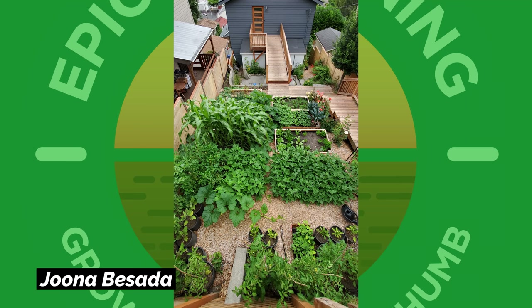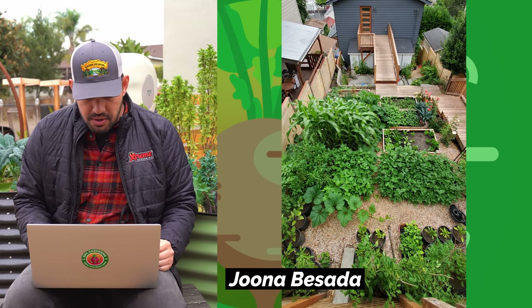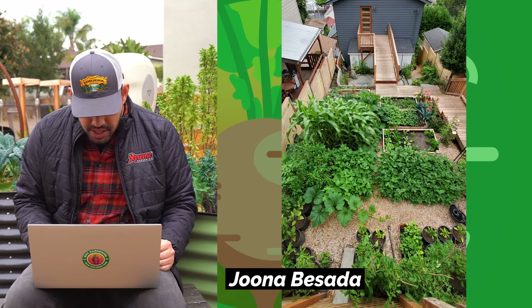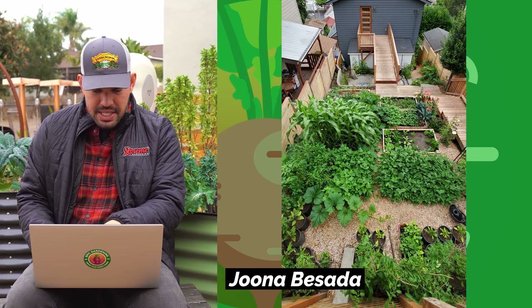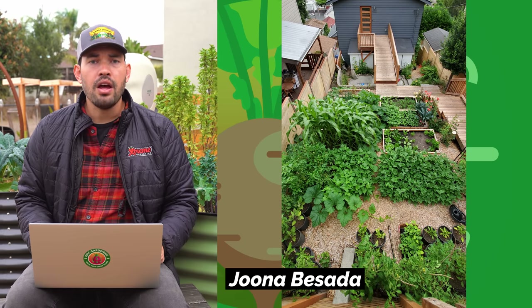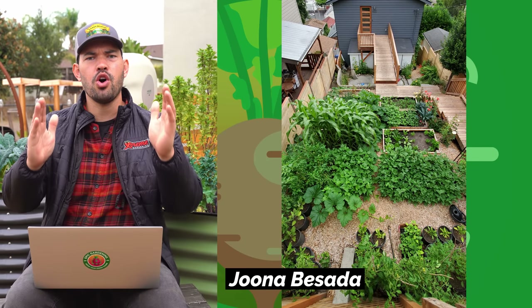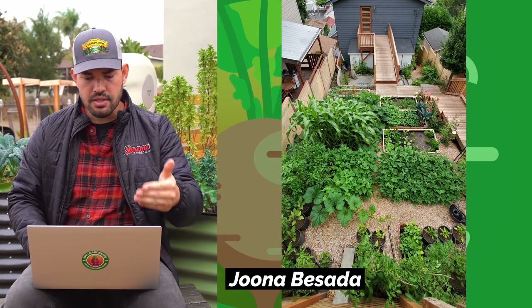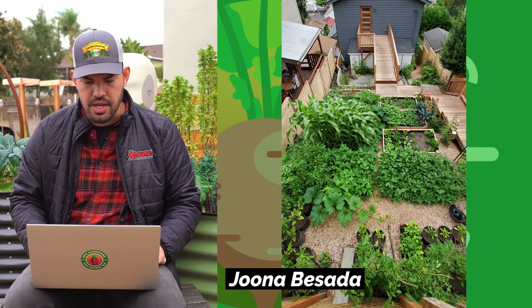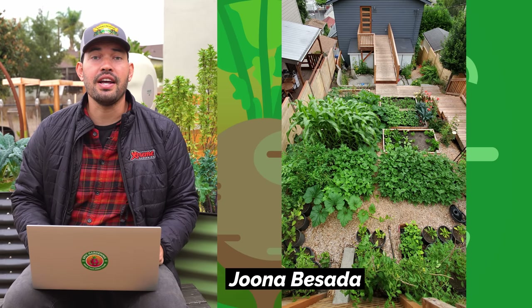We're going to finish it off with Juna Basada. I love this perspective — gorgeous home, gorgeous view in the background. Just try to name every crop you can see growing here: corn, squash, maybe some peppers in the containers, some tomatoes in the foreground, potentially potatoes in the middle right. Beautifully designed and a fantastic example of how much you can cram into a small space. This looks like a narrow-profile home where the property goes back quite a bit and is even elevated. I would love to tour this garden sometime.